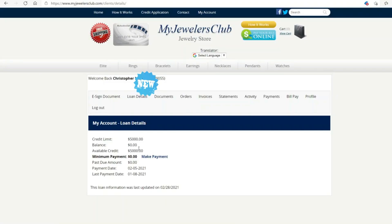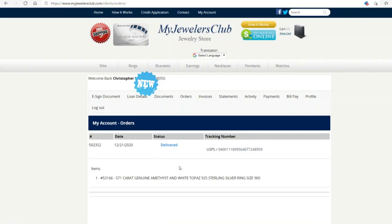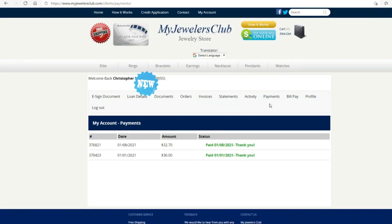This right here is the long detail showing that I do have a credit limit of five thousand dollars — available credit five thousand. Under the invoices you can see I paid the yearly enrollment fee and I made the down payment for the order. Then right here you can see I paid thirty dollars and I paid 32.70.